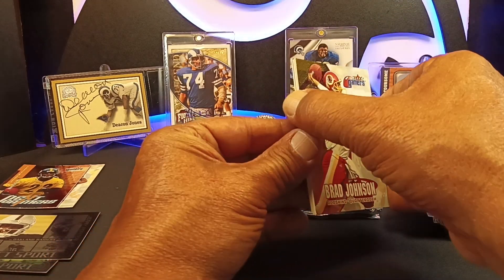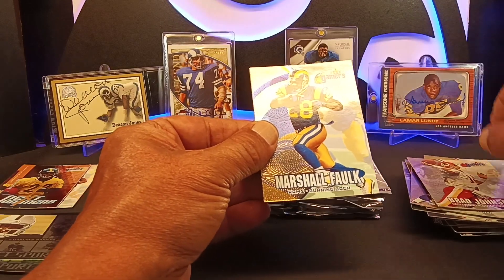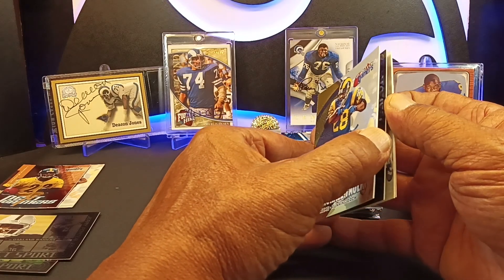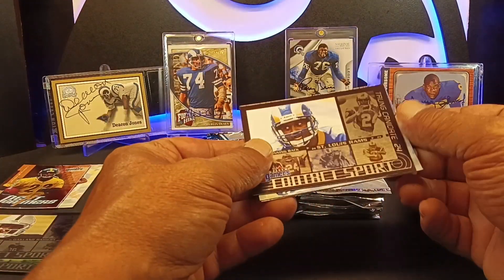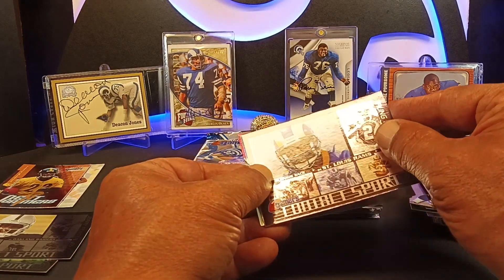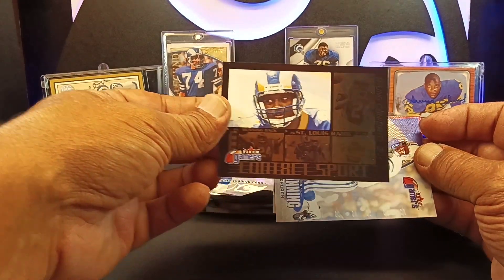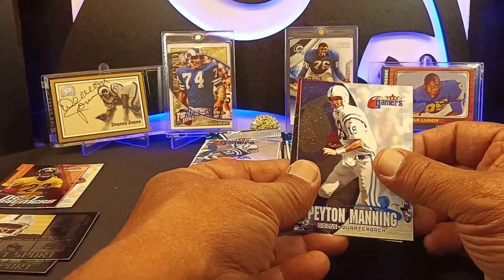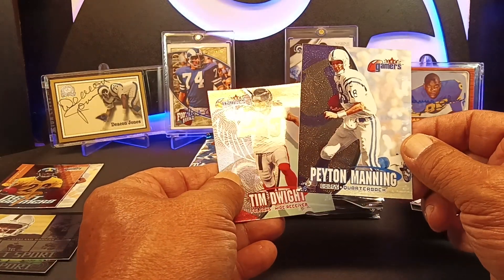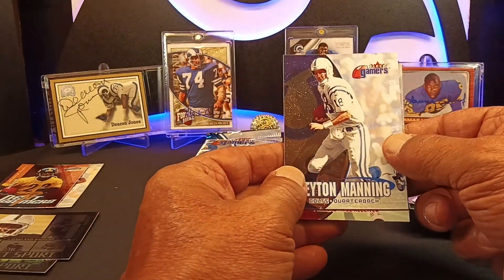We've got our checklist. Brad Johnson. Marshall Falk — there's a PC for myself. And right behind them — Trent Candidate. He was our first-round pick after the Super Bowl. Sometimes people don't work out. Hey — Peyton Manning, a third-year Peyton Manning. I'll put that over there with Randy Moss.